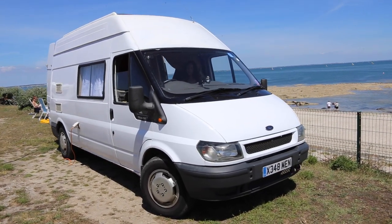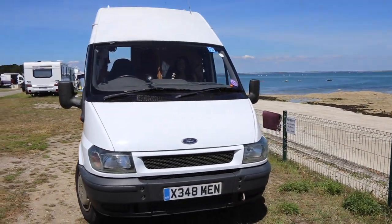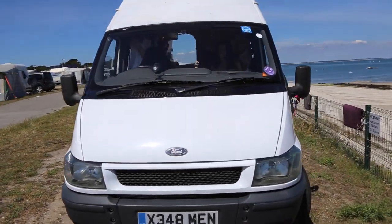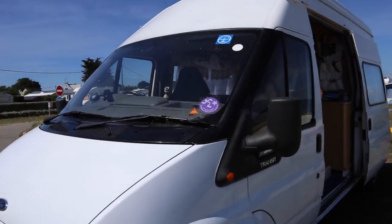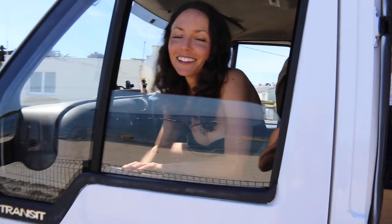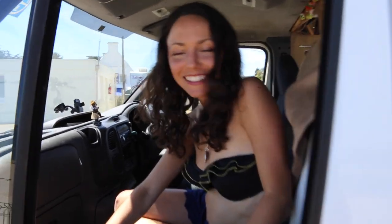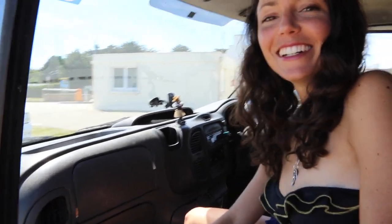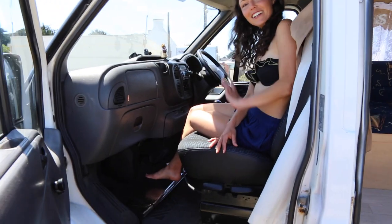Here we are, this is the Howlin' Yowler, our European van. We've been waiting so long to do this tour but we're finally doing it because the weather is just perfect. We're in northwest France right now and we're going to give you the tour. This is a year 2000 Ford Transit. We definitely have some different things here than what we're used to back in the States, so it's pretty exciting.